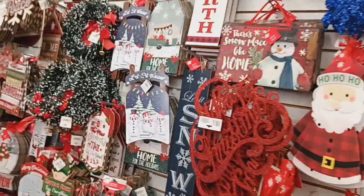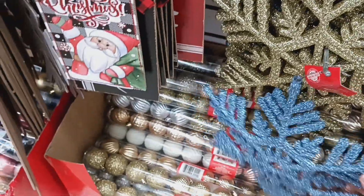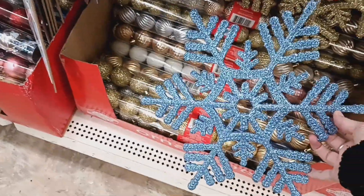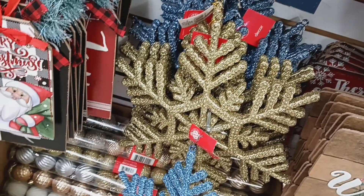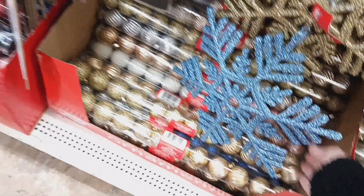I'm just going through here to see if there's anything else new. These might be new — this color, this blue snowflake. They have it in a brownish bronze color and they have it in this blue one, which is really pretty. I think that might be new.